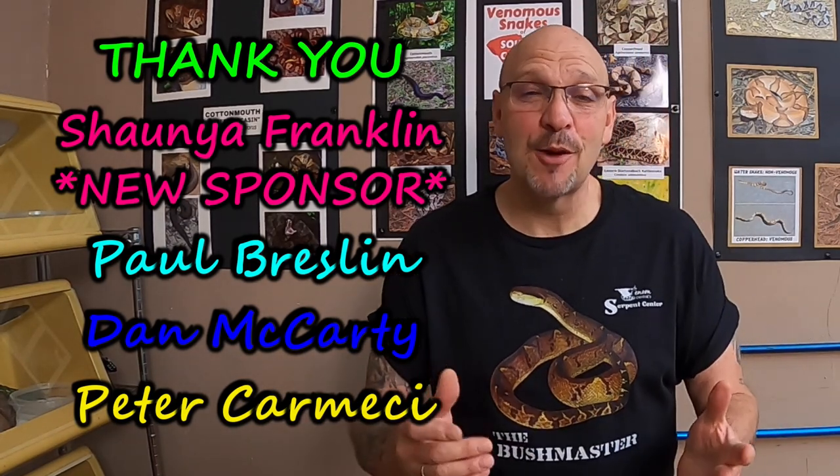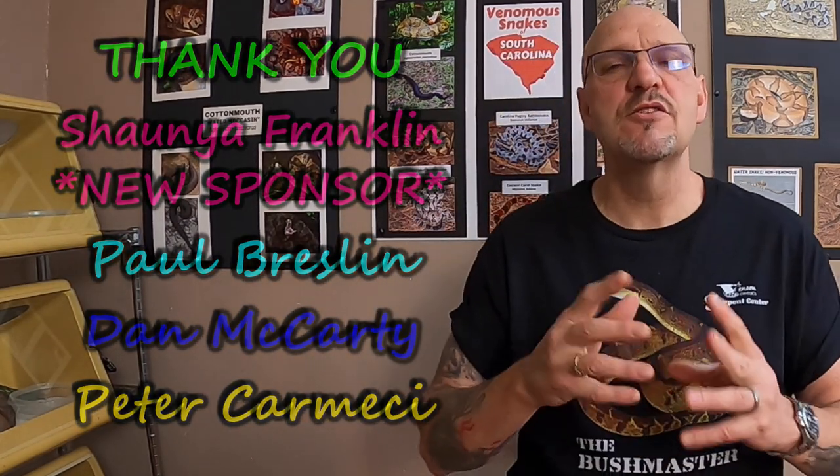He's our main man, and Peter Carmichi — thank you so much, Peter, for everything that you do for the Serpent Center. What's happening, Venom Squad? I know we're a little tardy with the videos, but we've been a little swamped. It's going to be a little swamped for the next month until we can get open. We've had a few setbacks, but nothing's going to stop us.